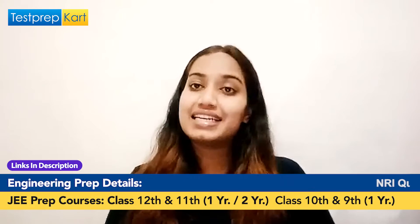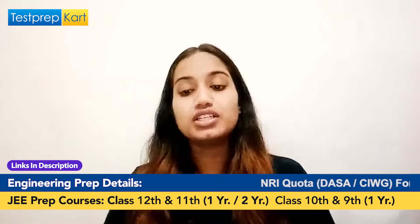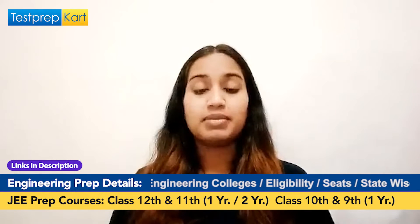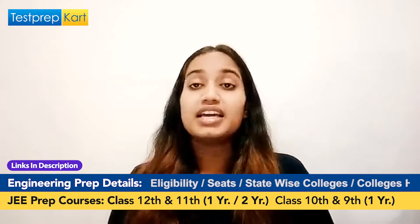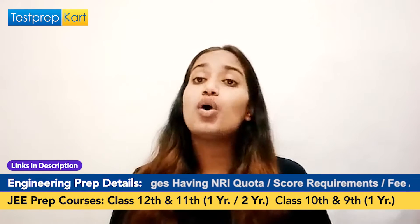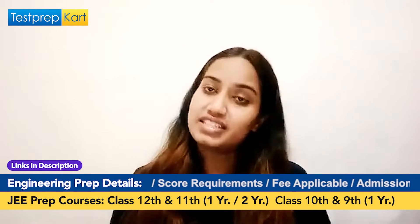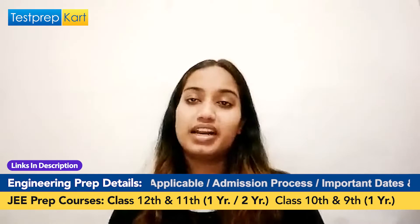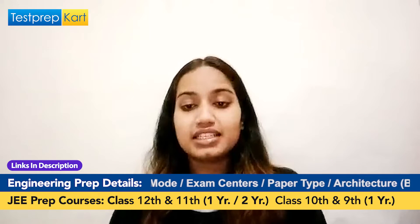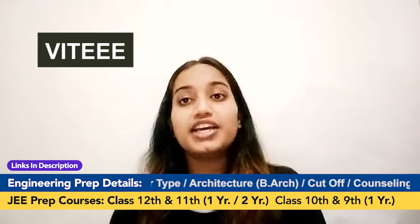For admission in BITS, the candidate has to appear in BITSAT — the BITS Admission Test — which is an all-India online entrance exam. Admission is purely based on marks obtained in BITSAT. The eligibility requires passing 12th with an aggregate of 75% and also 60% in each subject of Physics, Chemistry, Biology, or Maths. One interesting fact: a candidate can also get direct admission if they obtained rank one in a particular central board — that is, state toppers.